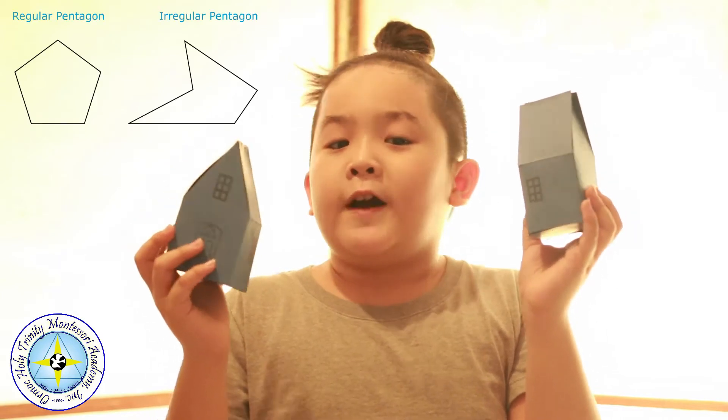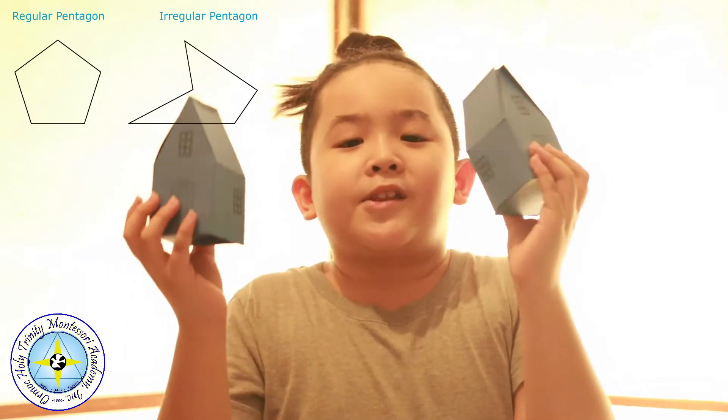These houses have five sides each, and a polygon with five sides is called a pentagon. Interestingly, the roof of the houses are triangular shaped.